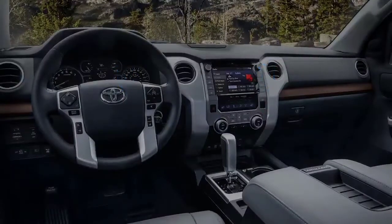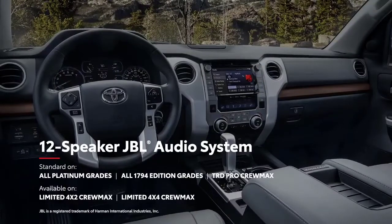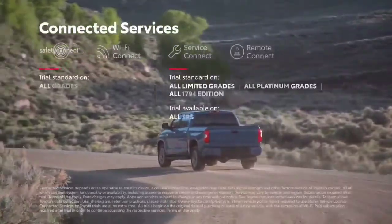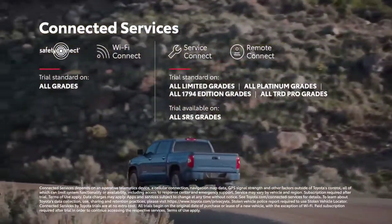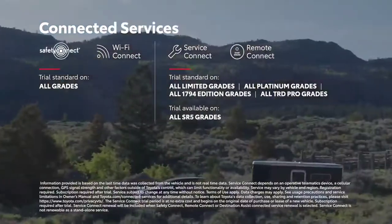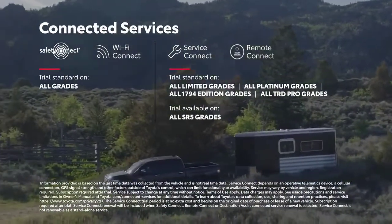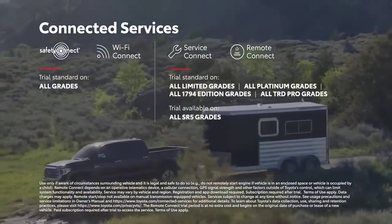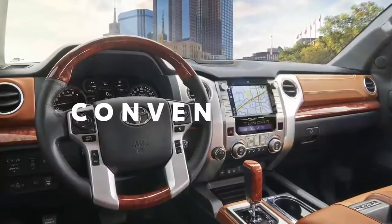That's perfect for music fans who want to crank up the available 12-speaker premium JBL sound system. And thanks to Tundra's range of connected services, being off-the-grid doesn't mean losing touch with the world. Thanks to standard trial periods for Safety Connect and Wi-Fi Connect, and available trial periods for Service Connect and Remote Connect, which enable Tundra to keep in touch with the dealership for maintenance needs, as well as access vehicle capabilities from smart devices.